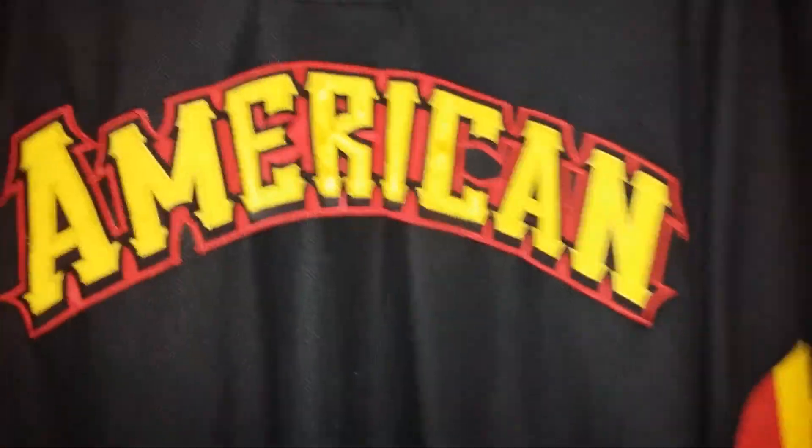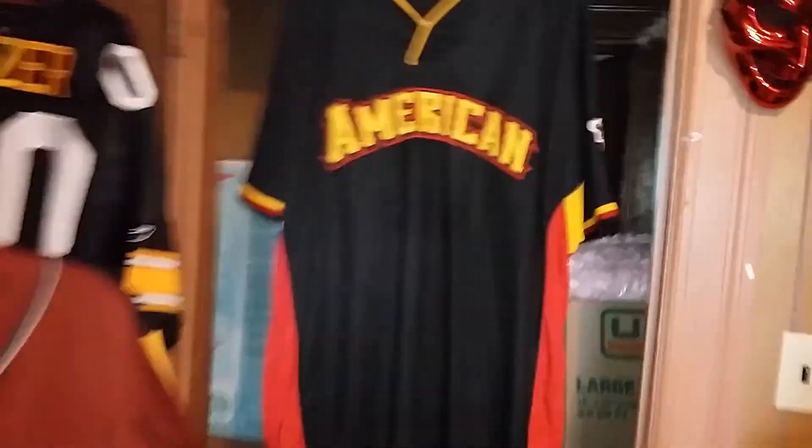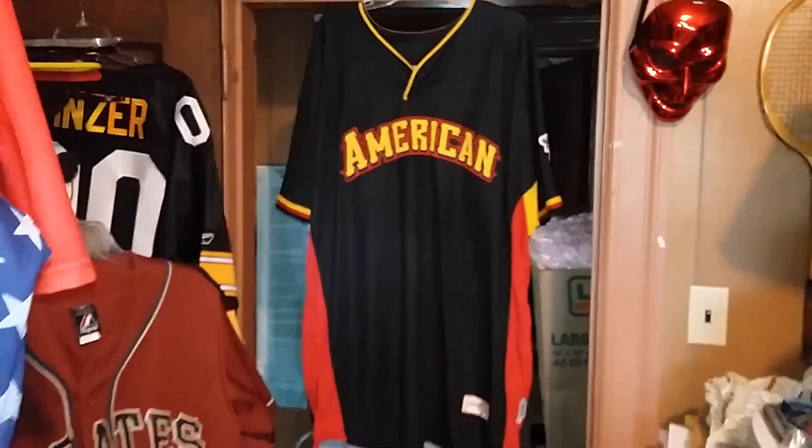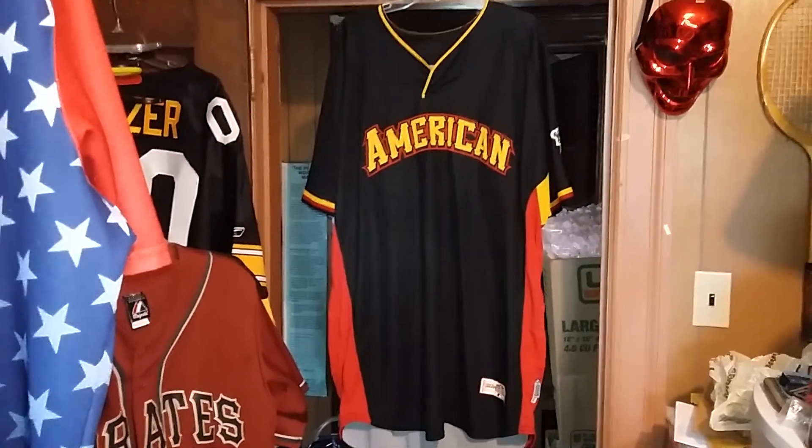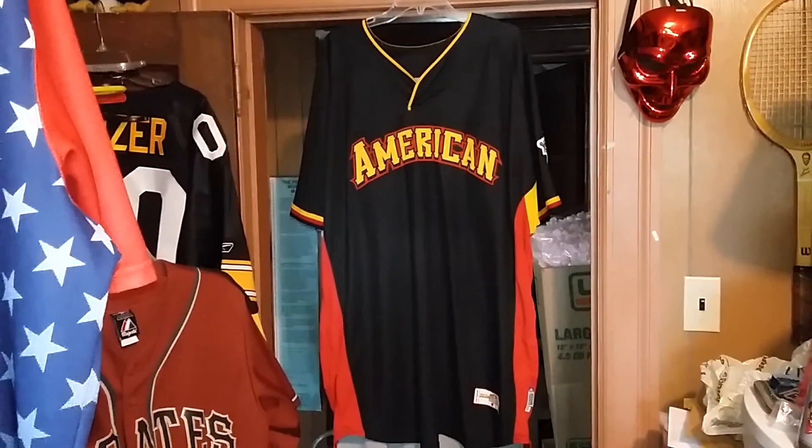Gotta do a quick video because we're American. I thought I had this done, but I didn't — I have the other ones done. I'm not sure if this is retail; I think it's team-issued.